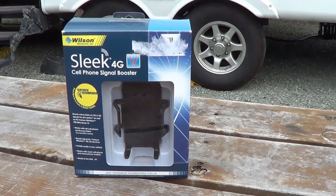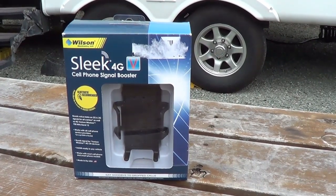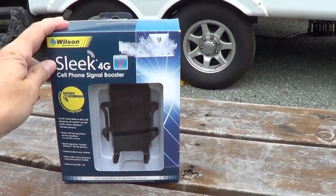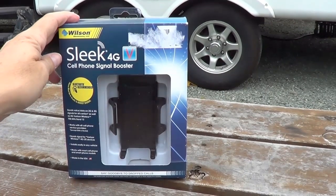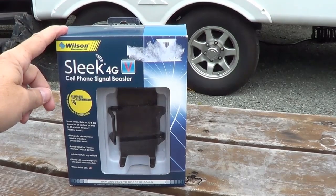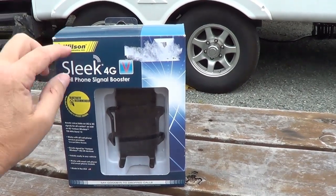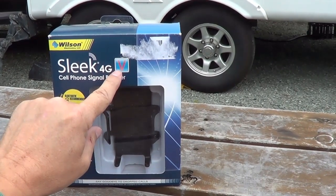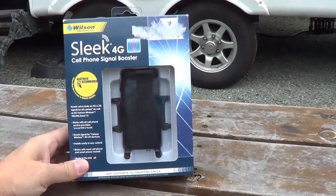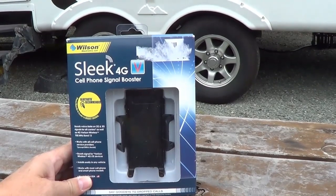We decided to pick one up and give it a try. We were in Oregon at an RV park, maybe 10 miles away from the nearest city, and we were getting very fringe reception — sometimes it would kick into 3G but very slow. These Sleek boosters are relatively inexpensive, maybe $125–$150, and they're supposed to boost the signal enough to get you out of the fringe area. I made sure I got the 4G model, which is also backwards compatible with 2G and 3G. I picked up the V model, designed for the Verizon LTE 4G system — there's also an A model for AT&T.